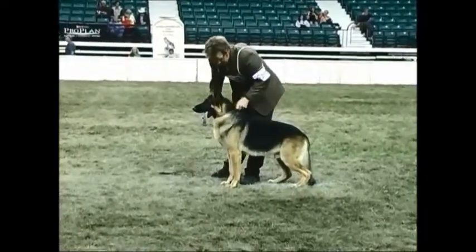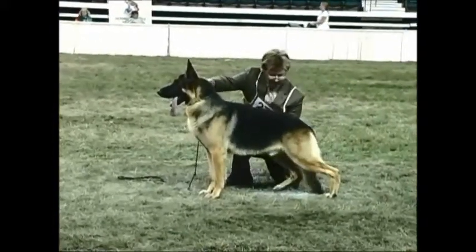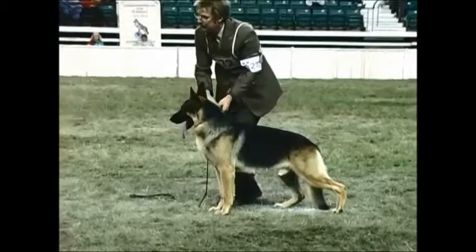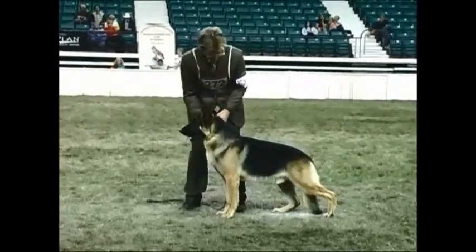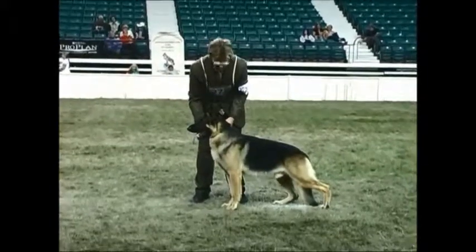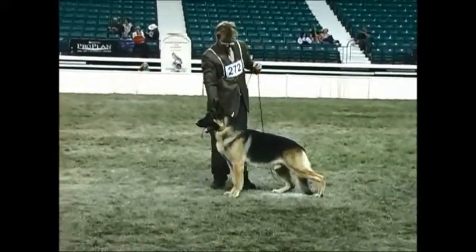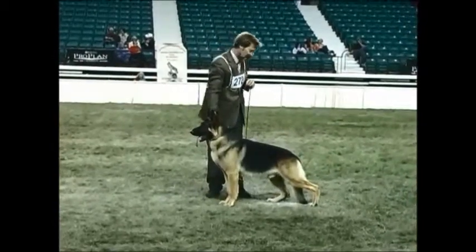Beautiful breed type. Good body proportions. Very masculine head. Not overly angulated, but is able to use what he's got very effectively. Great side gait. Lots of rear extension and a good front. And carries the topline.